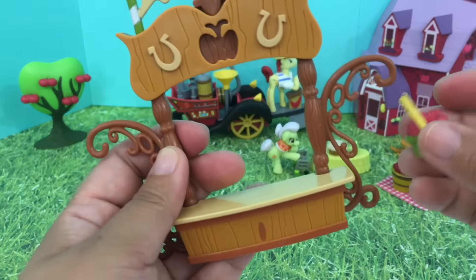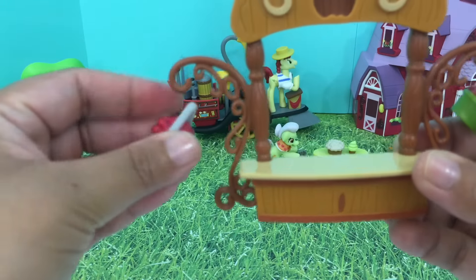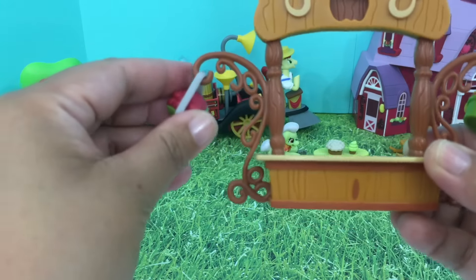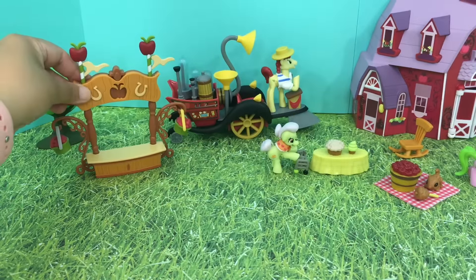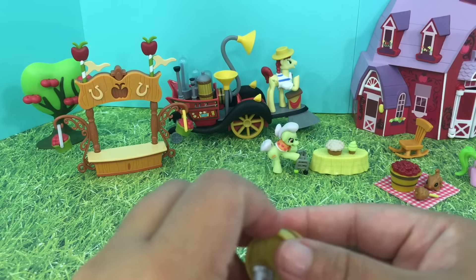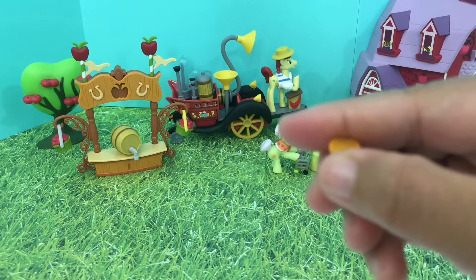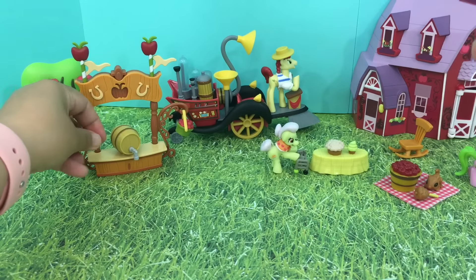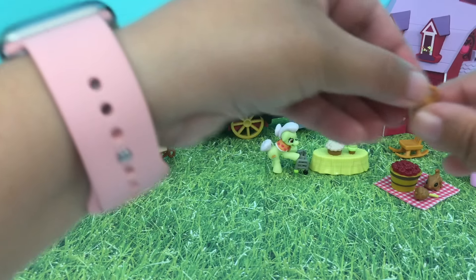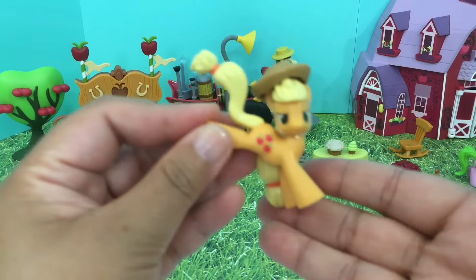And we also have a Sweet Apple juice stand. Let's decorate it. We have a small bucket full of apples right here, and also on the other side — there we go. This is our Sweet Apple juice stand, and we also have two tiny cups here.